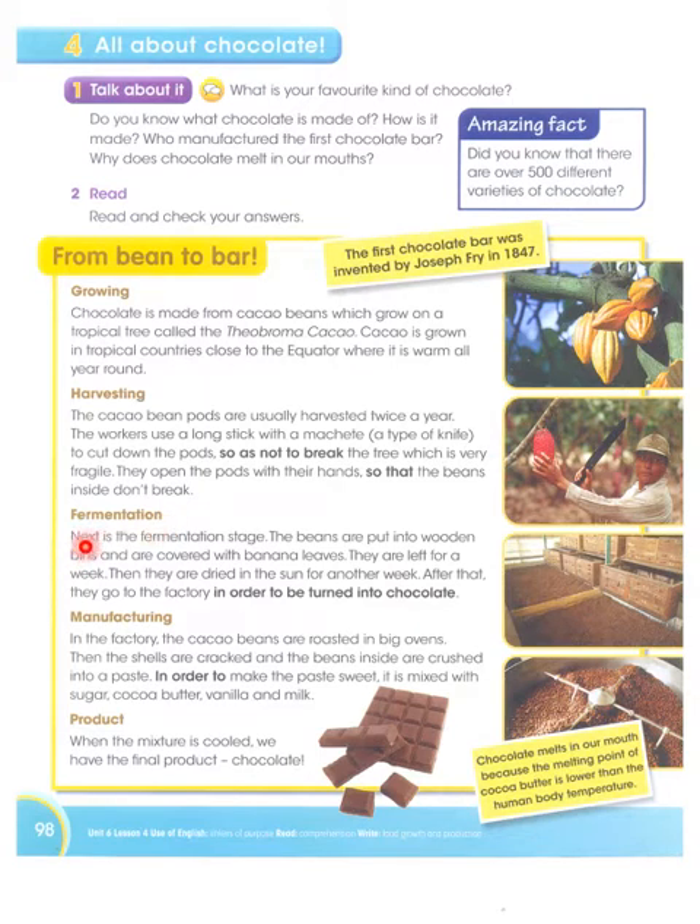Next is the fermentation stage. The beans are put into wooden bins and are covered with banana leaves. They are left for a week. Then they are dried in the sun for another week.